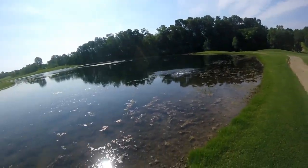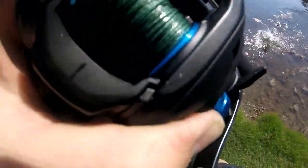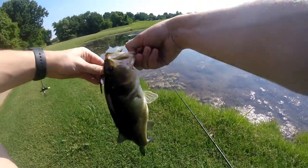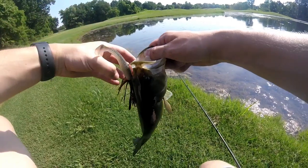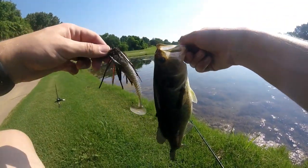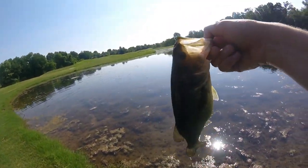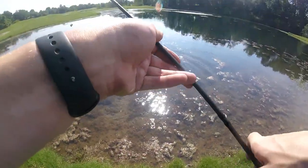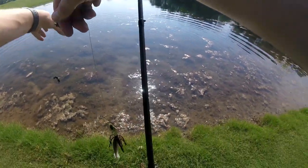We got one guys! Yes! There we go, we got fish number two! That was so cool — I saw a group of them all come up and start swimming towards my chatterbait, and this guy wanted it first. Fooled fish number two on the chatterbait, the exact same one as before. Nice chunky little guy, getting him back in the water. Golf course pond — spot number four — and I'm seeing a golf cart with some golfers on it, so I'm trying to stay over here by the woods.